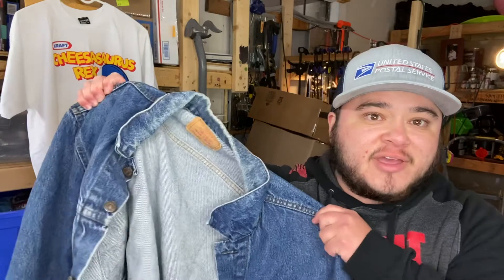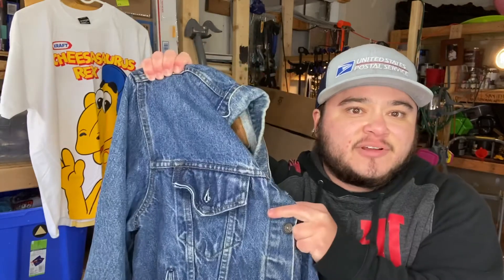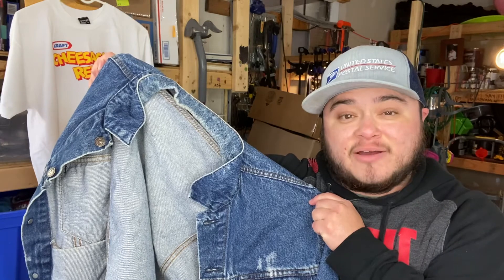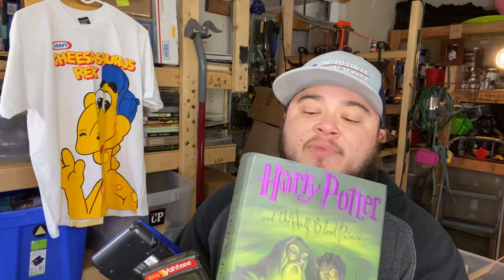Another distressed Levi's purchase — it's one of the trucker jackets. You can see some holes, which is probably okay, but unfortunately it's a red tab Levi's instead of orange. I think you get more money on the orange tab, and if you can get one that's blanket-lined or Sherpa-lined that's really good. This is just the basic one in a size 54. I only paid two dollars for it, so if I could get even $20 to $25 that'd be good.